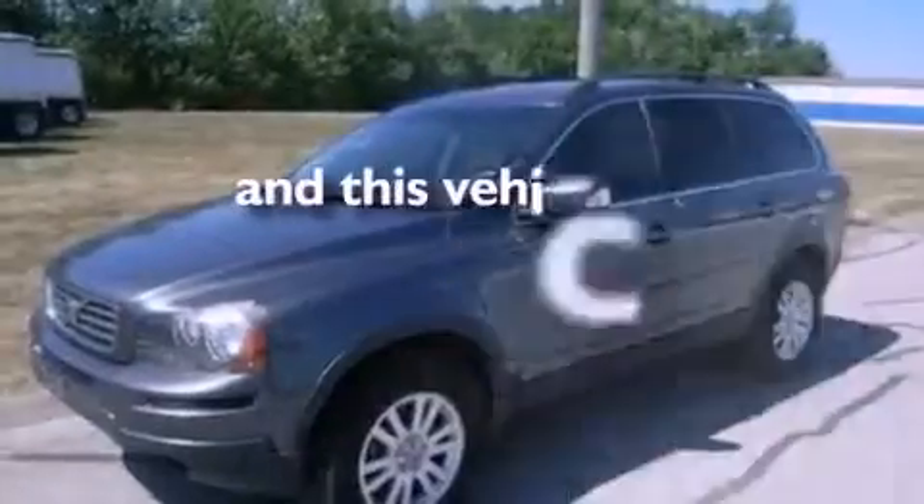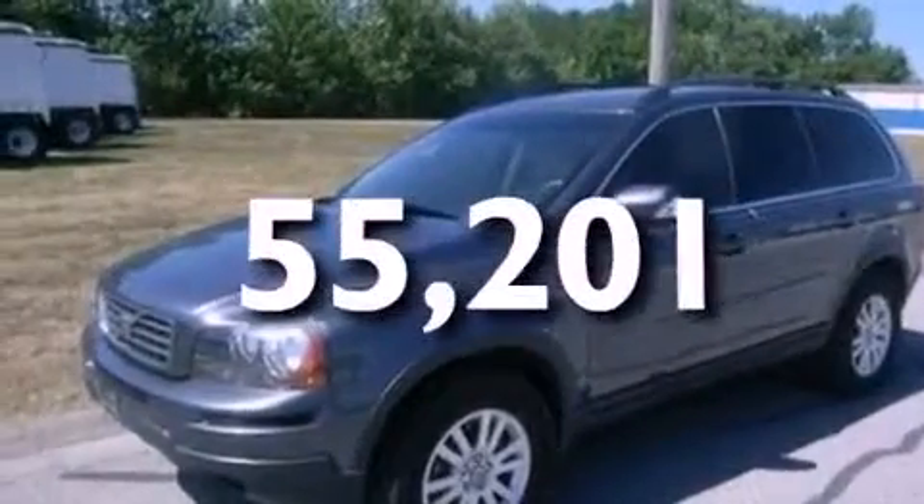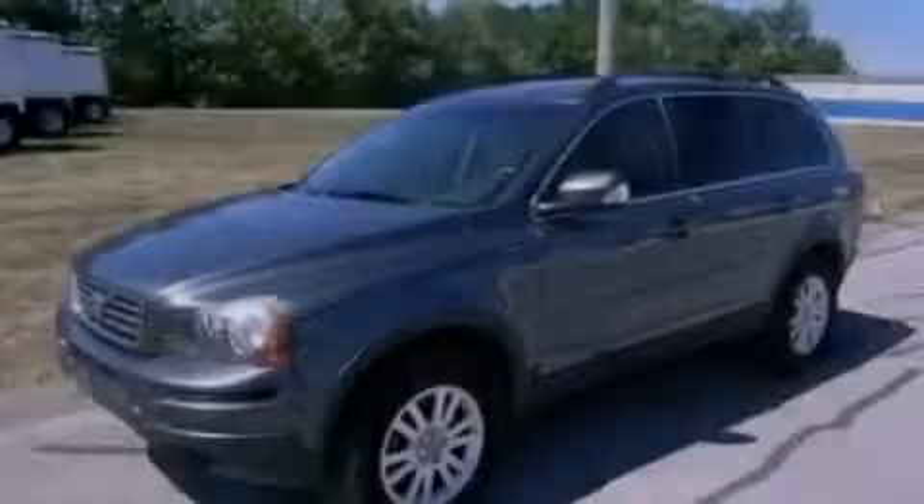This vehicle has less than 56,000 miles. Stop by today and test drive this vehicle for yourself.